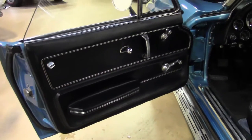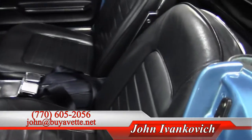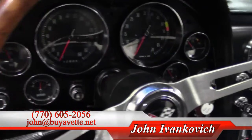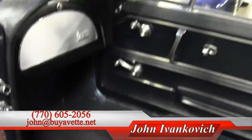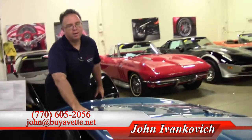Nassau Blue Corvette. Stock number 9123. Give us a call at 770-605-256, or email John at Buy a Vet to schedule a showing and driving. We'll have some fun here at Buy a Vet looking at the over 150 Corvettes we have in stock. We look forward to seeing you folks — thank you very much.